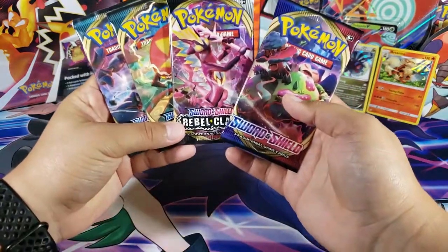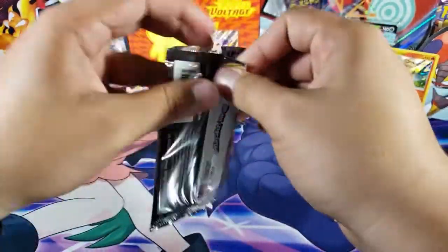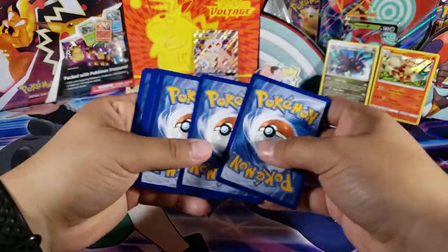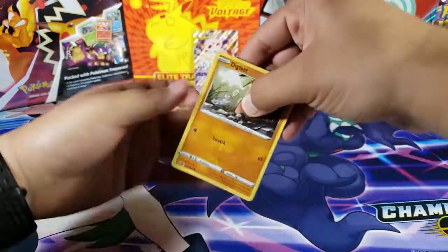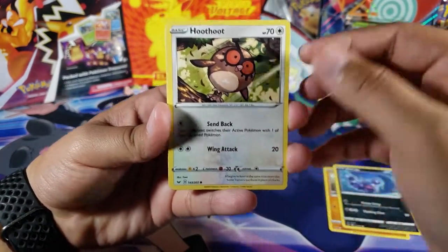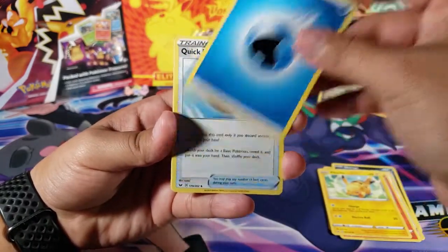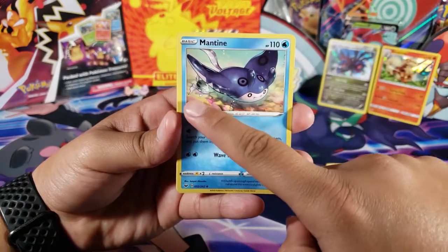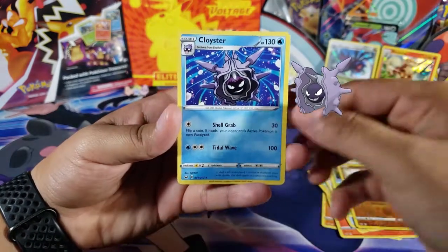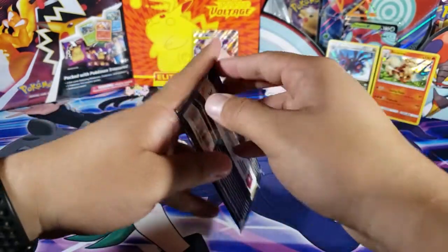We got Sword and Shield up next — one base set, Rebel Clash, and two Darkness Ablaze. Hopefully we save the best pulls for the newer packs. Here's the code. We got Diglett, Scorbunny, Pikachu, Water Energy, Quick Ball, Mantine, and Remoraider in the back. Diglett again in the reverse, and for the last card we have Clawitzer — another non-holo. What is going on?